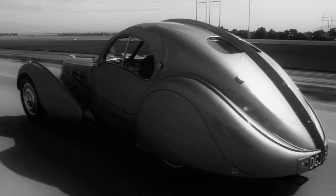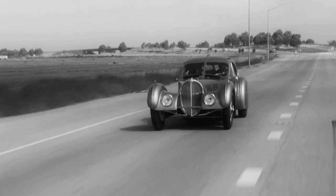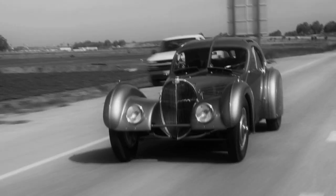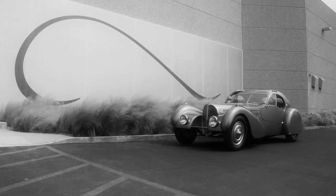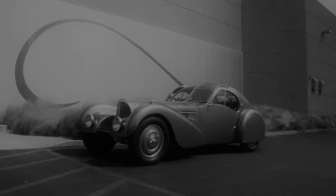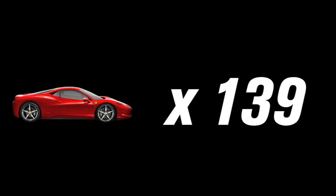We won't argue with that. But perhaps the most heart-stopping fact about this particular car is its price tag. This is the most expensive car on Earth — by a lot. When this car exchanged owners last May, it sold for a record-breaking $30-40 million. Think about that for a second. That would buy you 23 Bugatti Veyrons or 139 Ferrari 458s.